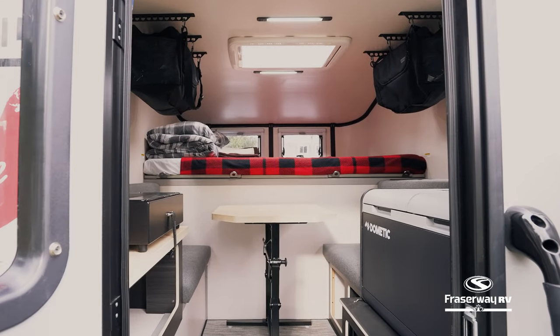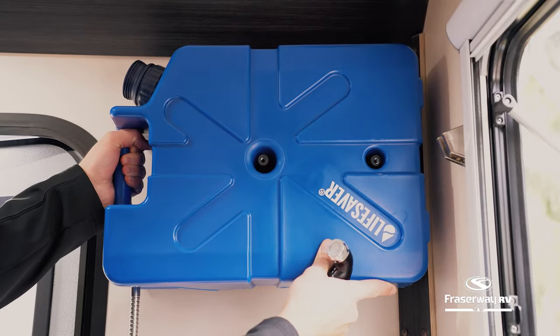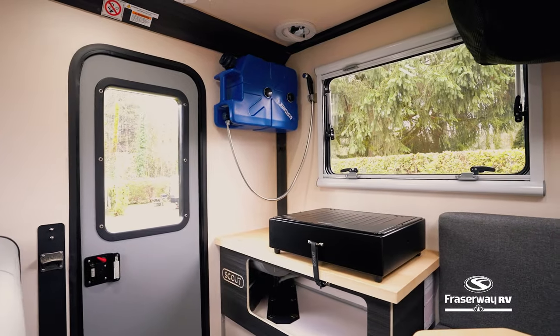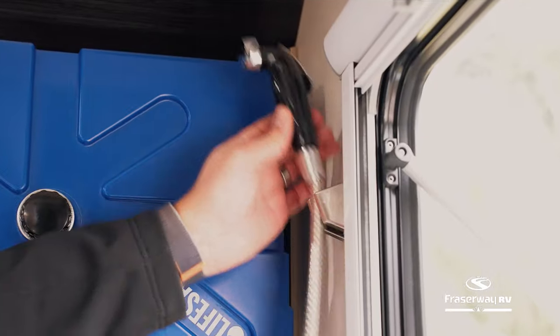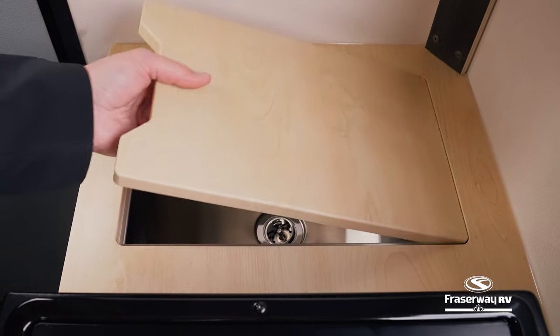Picture this: a portable water storage system with charcoal filtration that's powerless. Once positioned back in the camper, the water is gravity-fed through a spray wand, making dishwashing and equipment cleaning a breeze. These innovations enable you to travel further and longer while minimizing your environmental footprint.